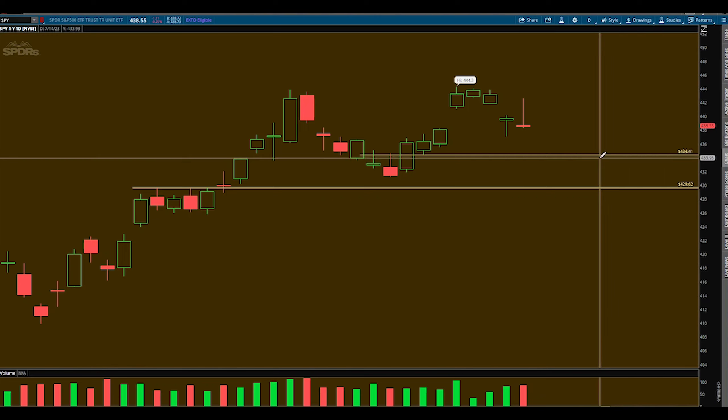For SPY, I like this 434.4 for a possible bounce — a nice support on the hourly time frame. Then if we do fail that, keep in mind two bounce levels can work. We can catch a nice day trade off this, come back down, fail it, and catch a nice day trade off this 429.6 to 430 area, which is a higher time frame support. When you have higher time frame supports, that's a more significant level.